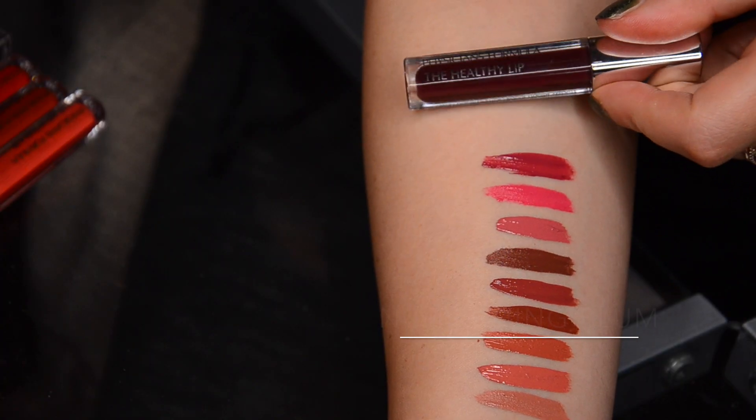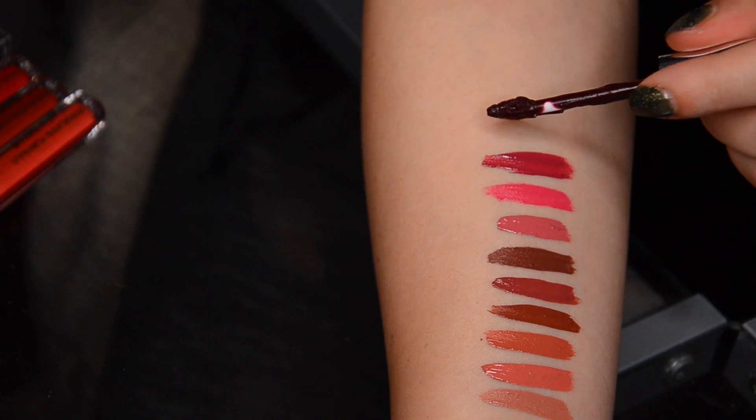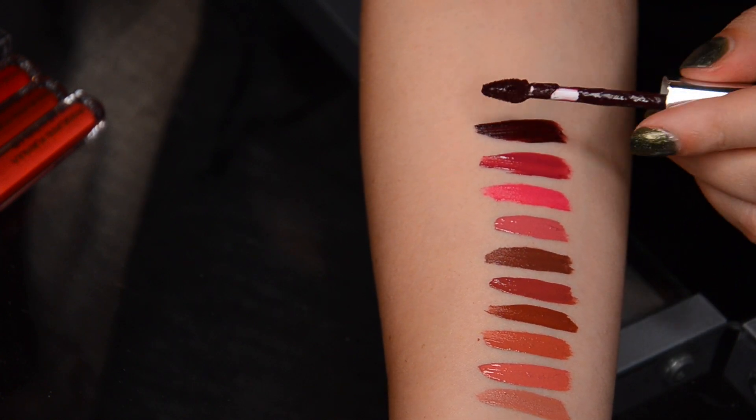The darkest in the pink-purple family is Nourishing Plum. This is the only color that was slightly patchy — the rest of them applied like a dream. This one required two coats, and it did leave itself behind and stain my lips quite a bit.